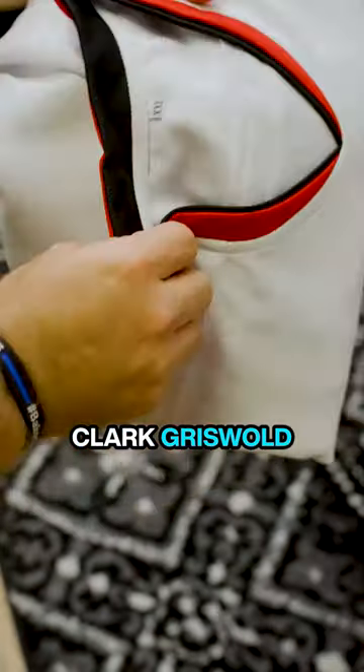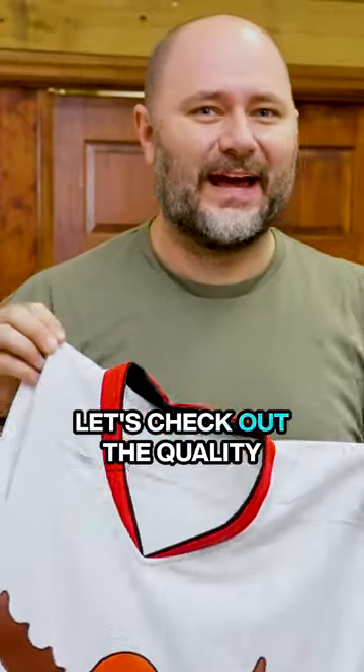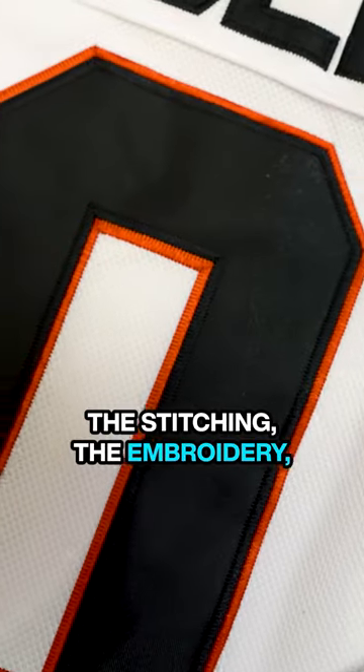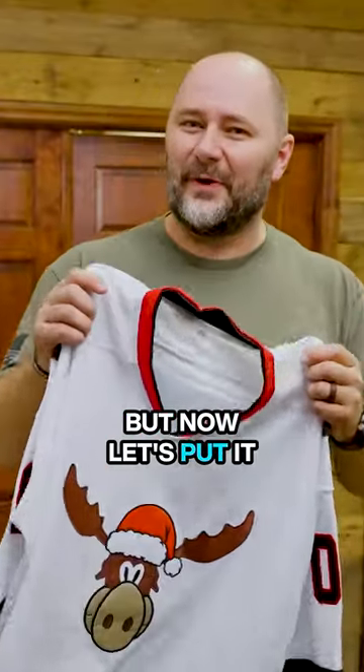This is the iconic Clark Griswold hockey movie jersey, but it's not just about the design. Let's check out the quality — the stitching, the embroidery, it's all top-notch. This is clearly a premium jersey, but now let's put it to the test.